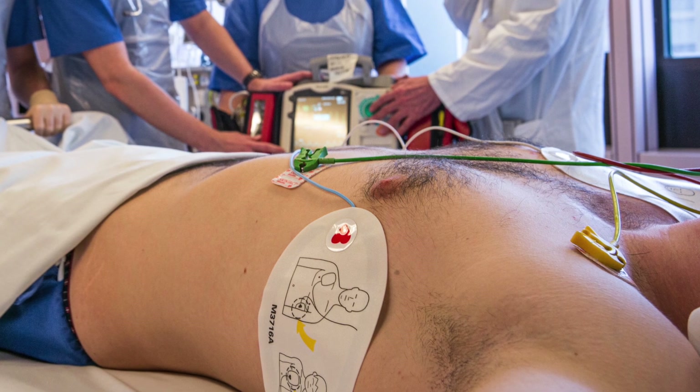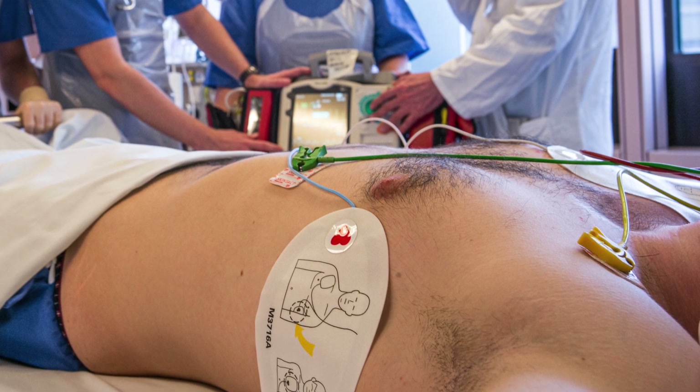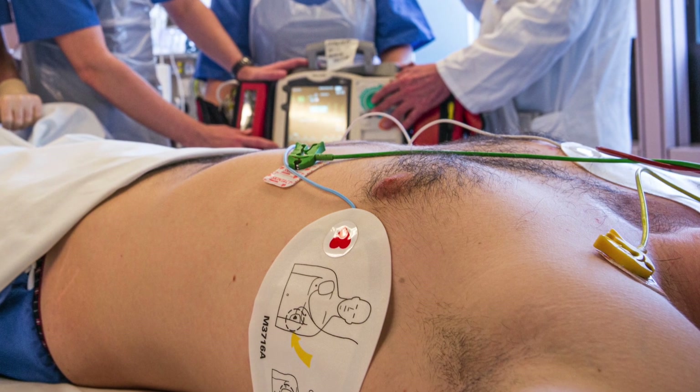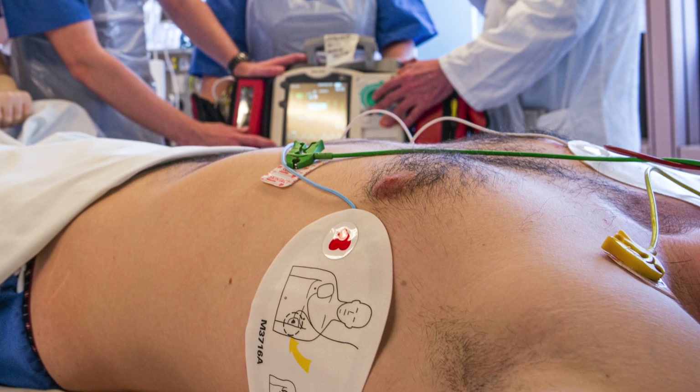Transcutaneous pacing is commonly used during an emergency situation with ACLS in full gear. Two large external pads are placed on the patient's chest, attached to a monitor — what we call a defibrillator — which functions as a pulse generator. This is ideally only used short term, and may be uncomfortable and painful for the patient, so it may require a sedative. Be mindful of the patient's needs so they are comfortable and pain-free.